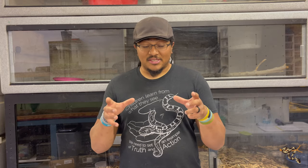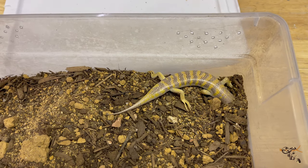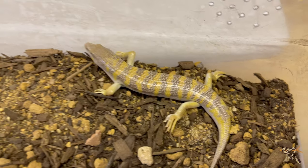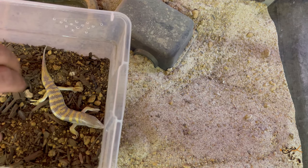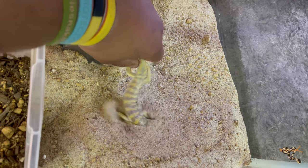Hopefully you guys enjoyed today's video. It was a really cool species of skink. I did my best to leave this guy in a little Tupperware container to get him to bury down for you to actually see it, but he just really wouldn't do it. Again, they don't like being handled and they don't like being above the surface — it stresses them out — so I don't like to interact with them too much.